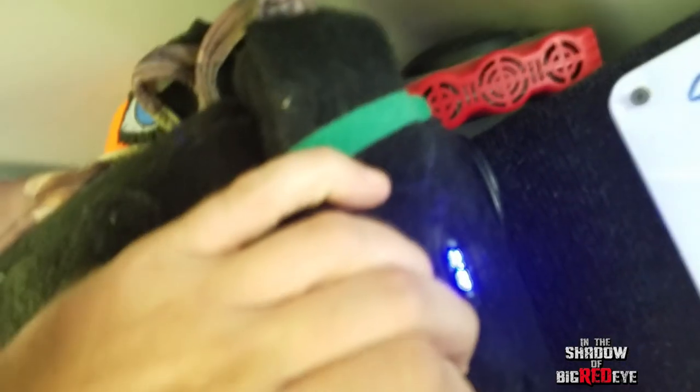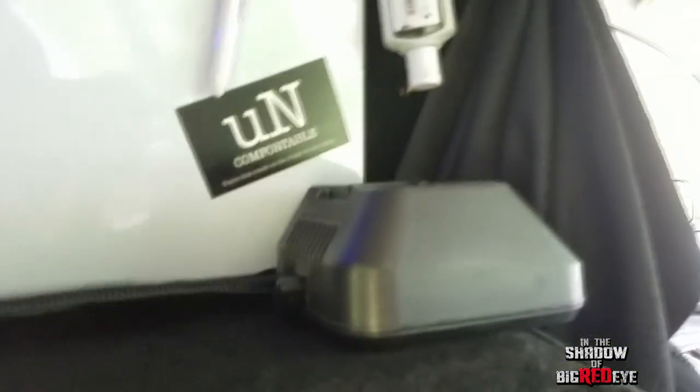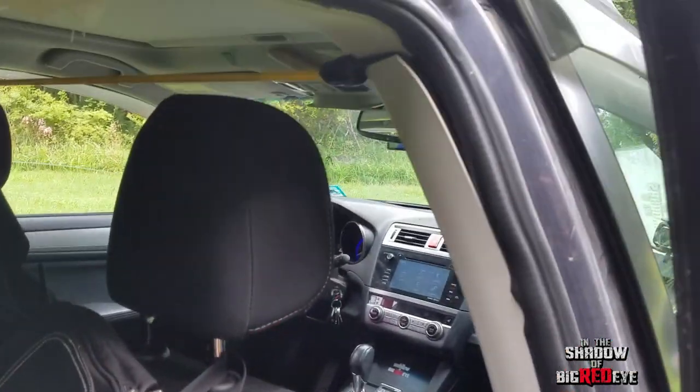Up here is our little nightstand — we can charge our phone at night, and this shows how our battery is doing. You can hang the keys up there. We've got a little whiteboard to remind us of stuff. There's a curtain that goes all the way across to block out the back, and all the windows are tinted to five percent so nobody can see in.